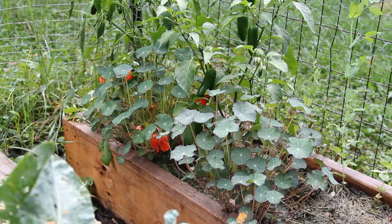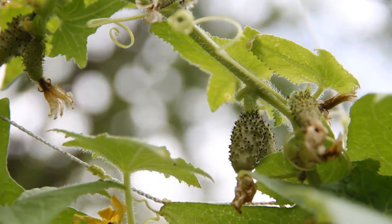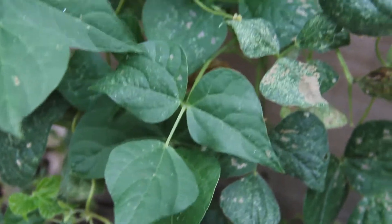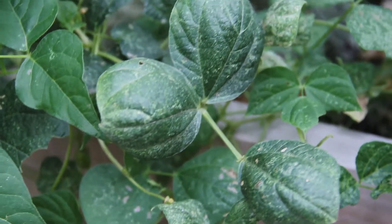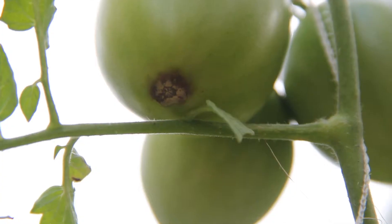The best examples I can show you are cucumbers, which are trying really hard to produce again — and mostly failing — but at least we've gotten a few more that are actually edible. Pole beans are producing a lot, showing some new growth with leaves that look normal, not curled, and making their way up the trellis again.